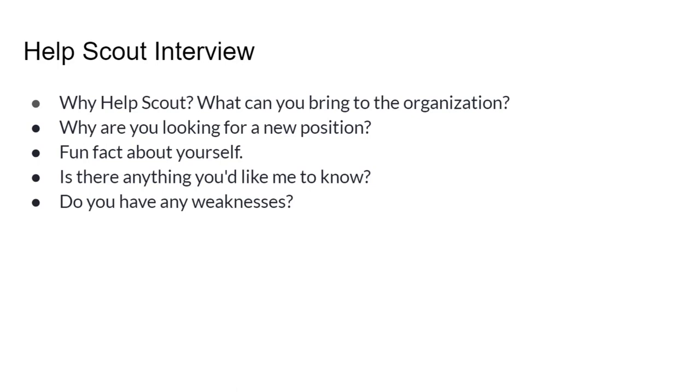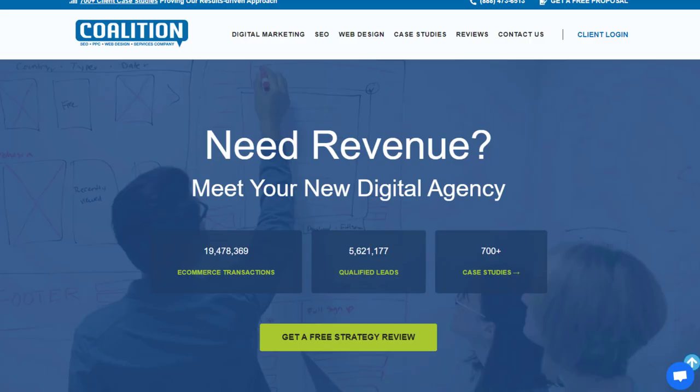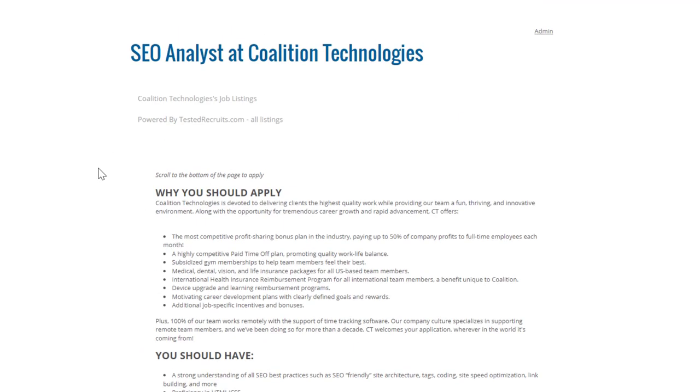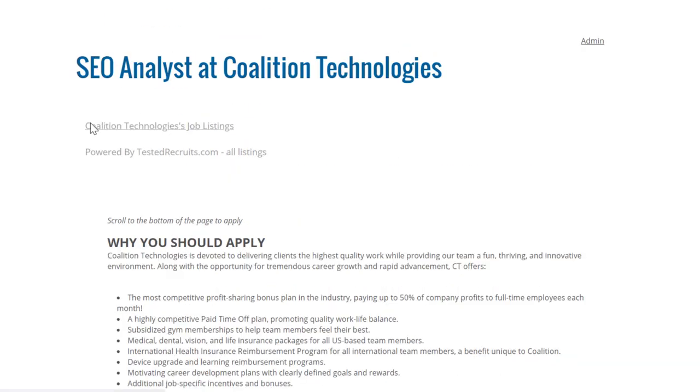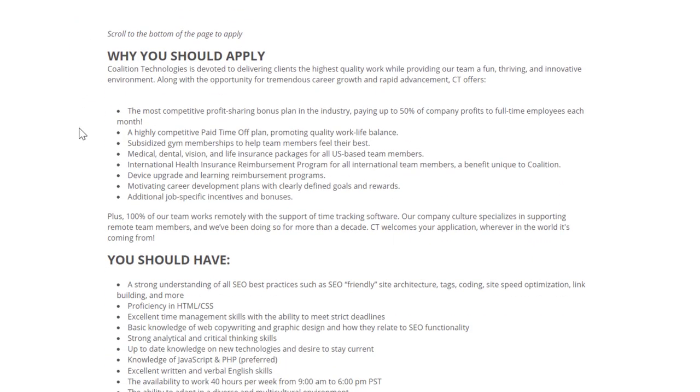Another place to check is CoalitionTechnologies.com — a marketing company that does all sorts of marketing services. They also have an SEO-related job: an SEO analyst position. Pretty much any SEO job you find will be very geared toward keyword research. You're also researching how your web pages are performing for the websites you manage. Most of what you're doing is research, and then you turn that research into a strategy to get more traffic.